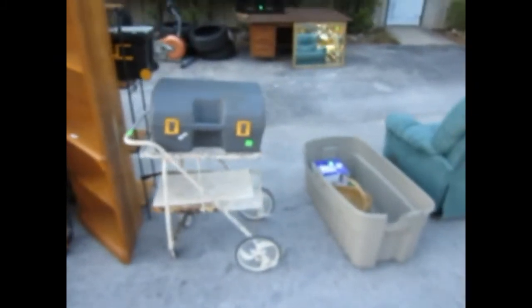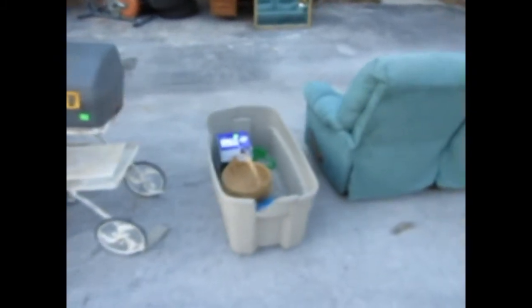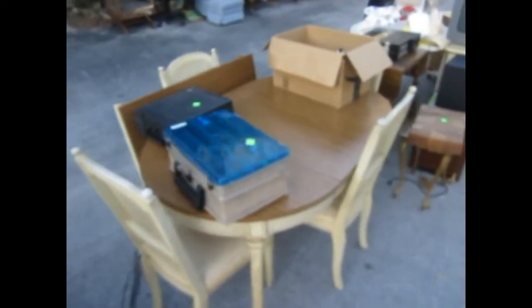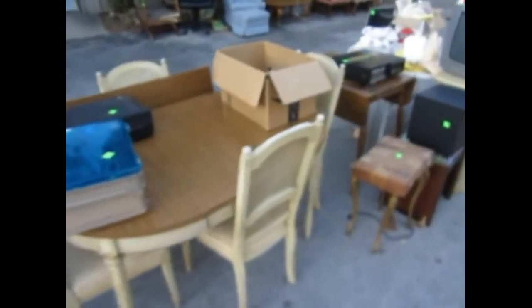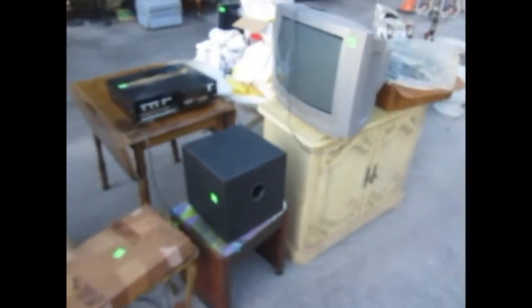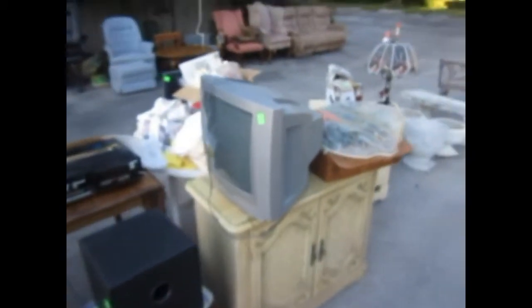Nice little oak corner shelf. A Ryobi set right there — in the box. You've got a little hand-done wicker basket, a microfiber sofa. Looks like a collection of fishing lures — a couple of boxes full of them. A dining room table right there. We've got a Sperio center speaker and the Harman Kardon. Here's a television set and a nice little server.